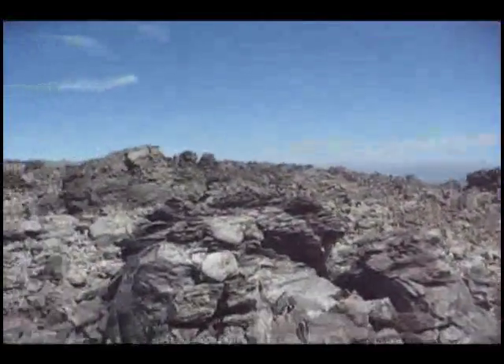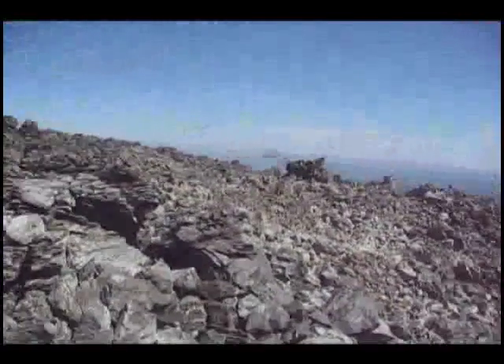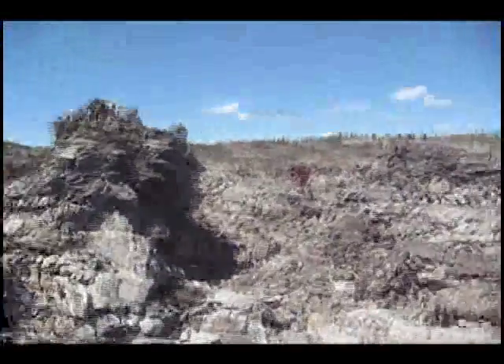And over that enormous pile of rock is Lava Beds National Monument. And there's Mop.